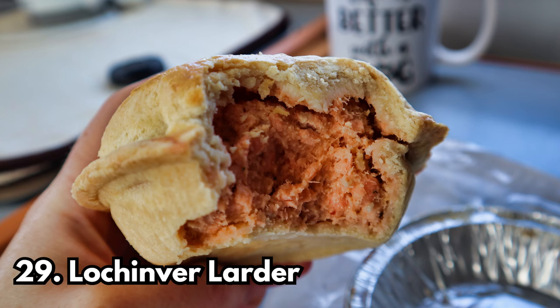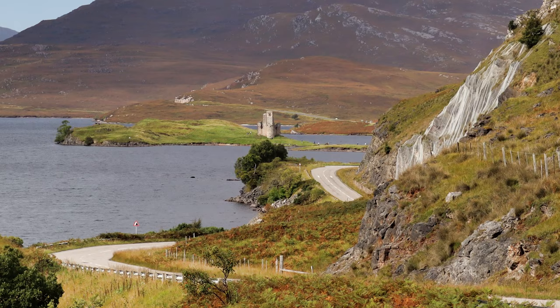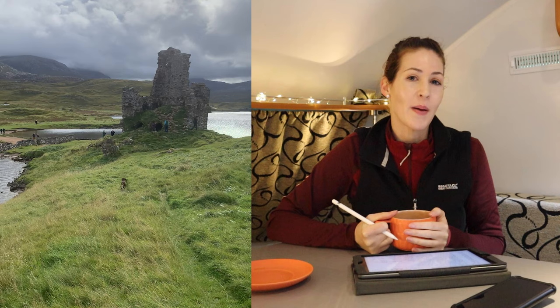Stop number twenty-nine is a food one — Lochinver Larder, basically a big pie shop. Huge pies stuffed to the brim with filling. Absolutely delicious, highly recommend especially if you like pies. Stop number thirty is Ardwreck Castle. You're going to see this anyway — you'll drive past it regardless. It's a castle ruin sitting on a little island-type area. You can park up and walk to it and around the island, which I recommend because there are great views from all different perspectives.